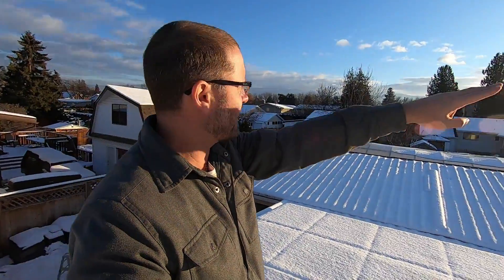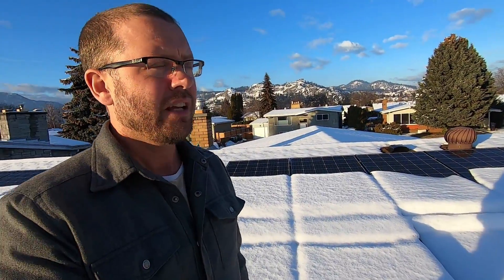Even on a day like this that's fairly sunny — which is quite rare in the Okanagan Valley where I live in the winter — you don't really get that much power because the sun is so low in the sky. Right now it's about 3:30 PM and the sun is very low. This is an 11.5 kilowatt system, and in the summertime these panels are generating up to 80 kilowatts a day. In the wintertime, even on a perfectly sunny day, it would really only generate about nine kilowatts.